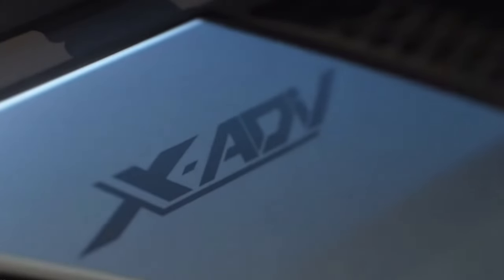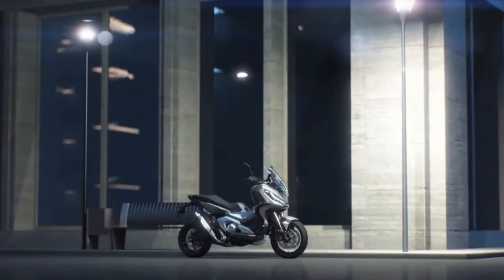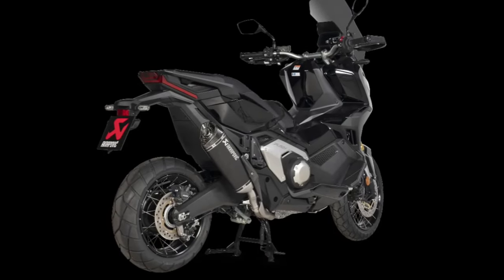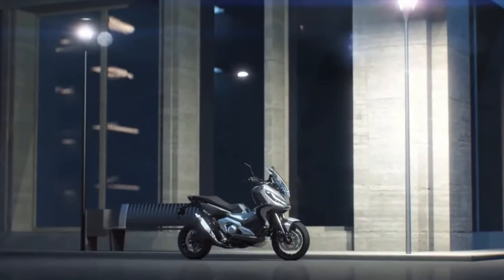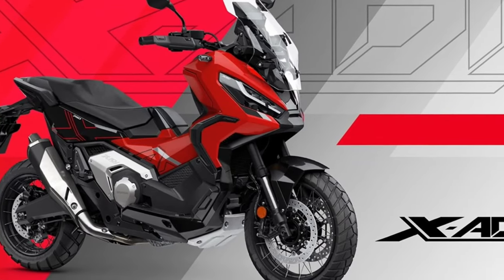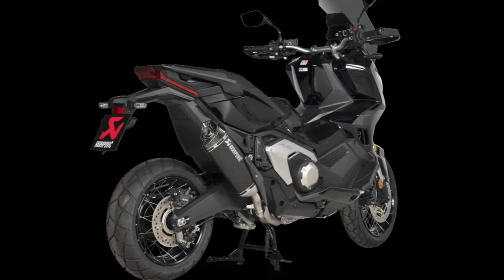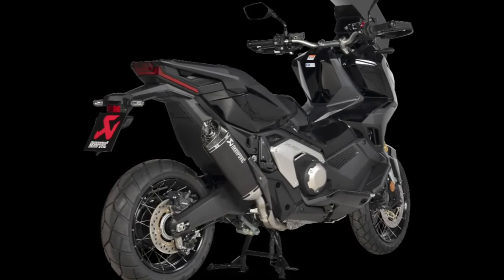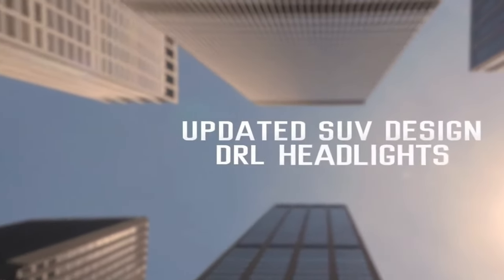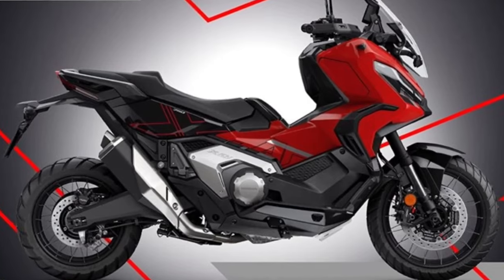The Honda X-ADV 750 2024 launched as an adventurous motorcycle for those who like bold and irreverent style in a two-wheeled vehicle. There was a design modification taking into account the previous version. The new X-ADV 750 arrived more powerful and with more equipment.